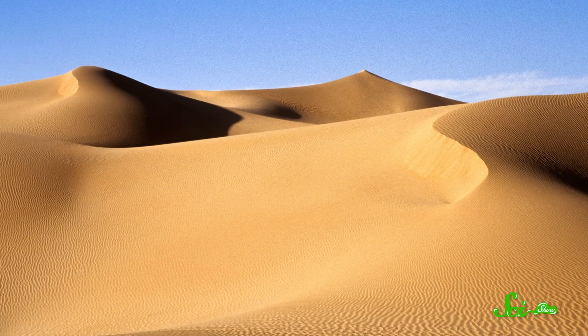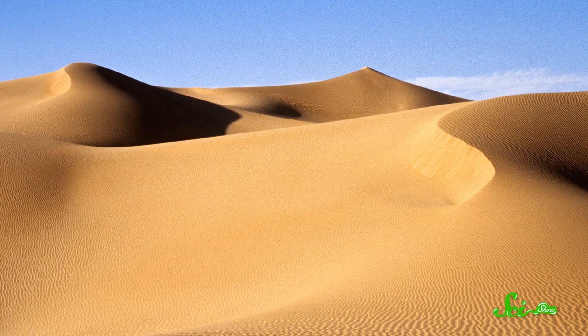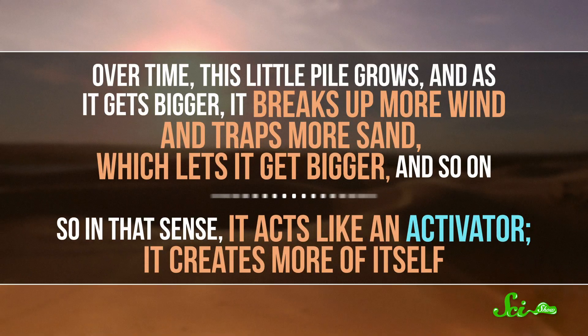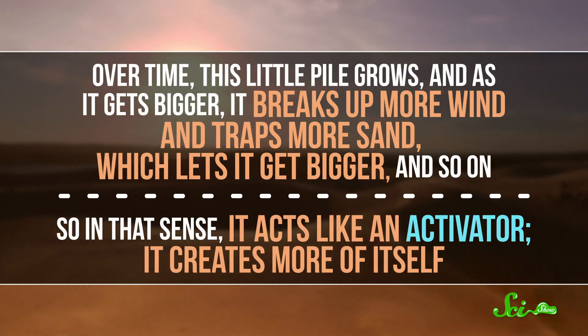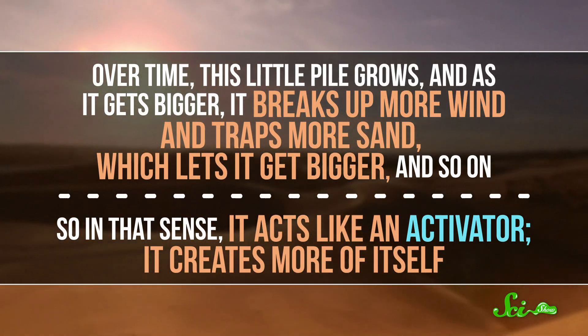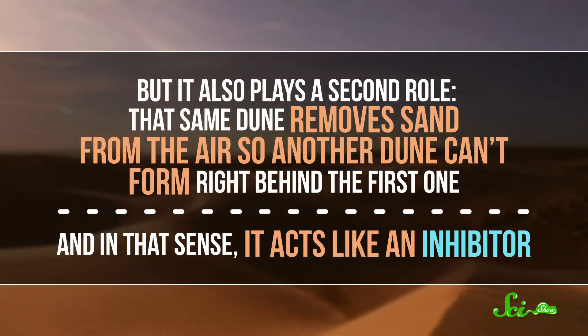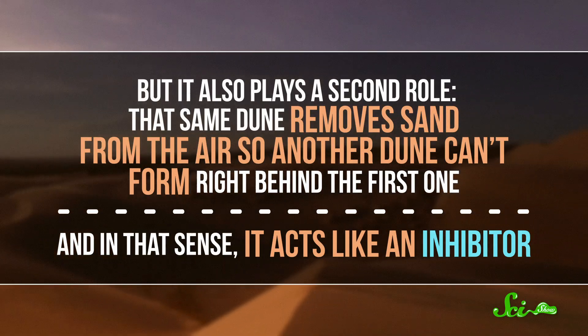And the mechanism he described can even be applied to patterns that aren't biological. For instance, sand dunes are purely physical patterns, but you can think of them as following the same principles of activators and inhibitors. Sand dunes form on flat, windy land that's full of small imperfections, like a boulder or a little ridge. As the wind blows, it meets those small imperfections, which break up the air current. As soon as the current is gone, any dust or sand the wind was carrying falls and builds up on the downwind side of the imperfection. And over time, this little pile grows. As it gets bigger, it breaks up more wind and traps more sand, which lets it get bigger, and so on. So in that sense, it acts like an activator — it creates more of itself. But it also plays a second role: that same dune removes sand from the air, so another dune can't form right behind the first one. And in that sense, it acts like an inhibitor. So, in a way, the naturally spaced-out ridges we see in dunes arise from the same principle that may create zebra stripes.